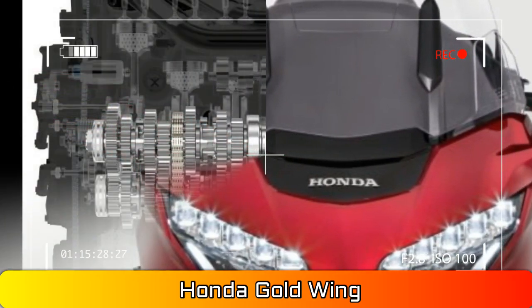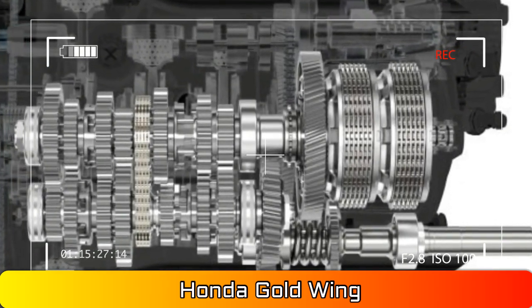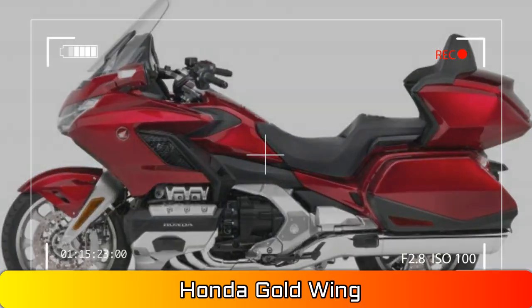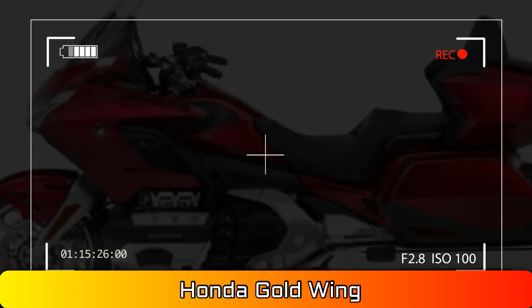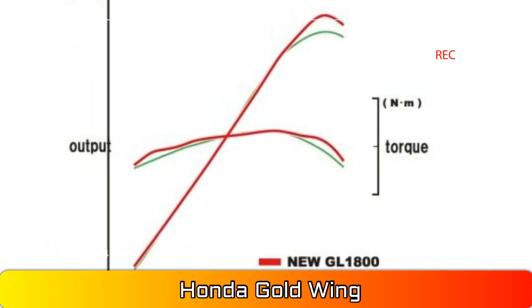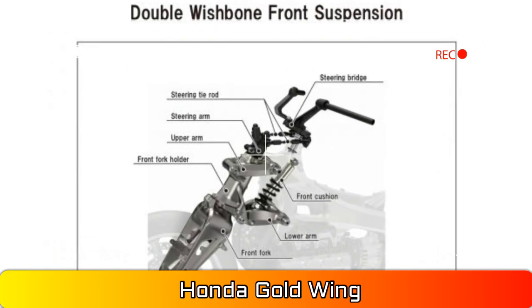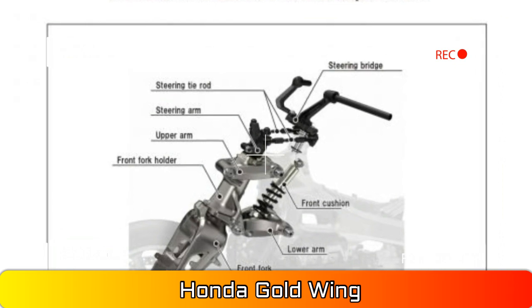Better airflow management, and finally, an electrically adjustable windshield. Honda spent tons of time improving the flow of air over the rider and passenger. One way this was accomplished was by moving the rider closer to the windscreen, which allows for the use of a smaller screen to offer wind protection.